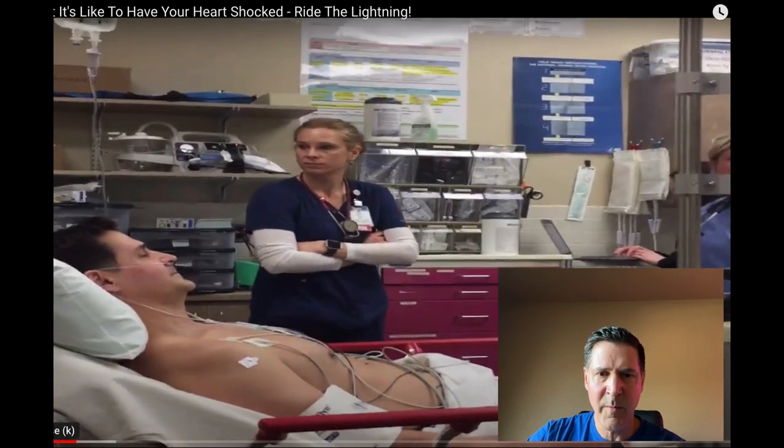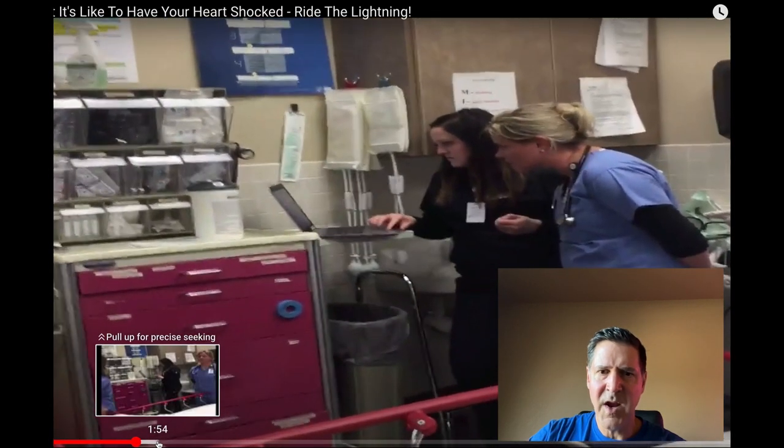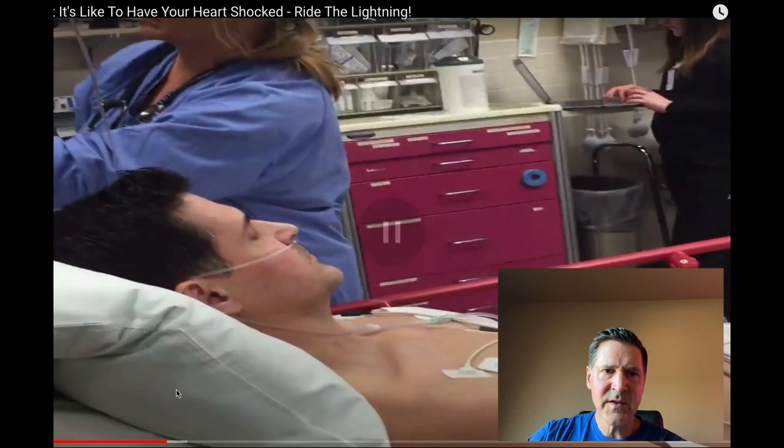I'm going to fast-forward through this because parts of it are a little bit boring. The nurse anesthetist is going to come in here shortly — you can see they're debating about whether I'm in AFib, which I assured them I was. This is a student who I encouraged to go ahead and deliver the shock when it was time. The nurse anesthetist is getting the monitor set up. She is going to administer a drug called propofol — it's thick, it's white, it looks like milk. It burns when it goes in but it hits like a freight train; literally within 30 seconds of pushing it through the IV I'm already going off into la-la land.